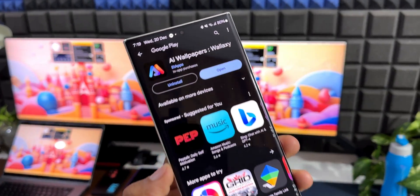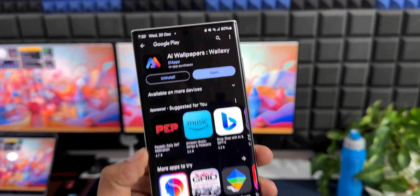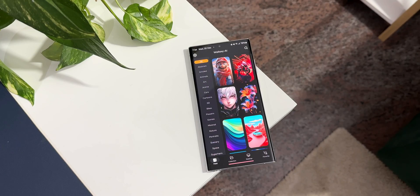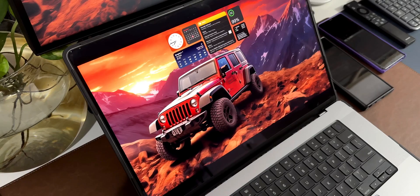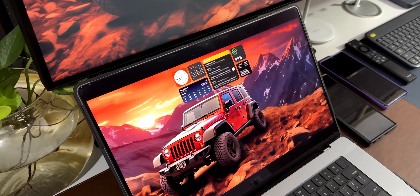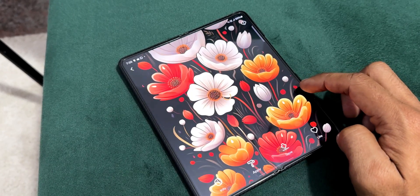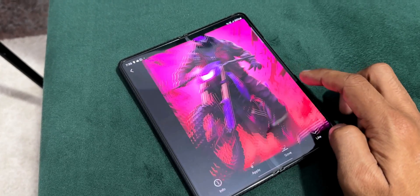If you're into customization and looking for the best wallpaper application not just for your smartphone but also for desktop, here it is. This wallpaper app is called Volexi, which offers crisp 4K AI-generated wallpapers for both smartphones and desktops. These desktop wallpapers can also be used for tablets and foldable phones, so this application is a one-stop shop for some of the best wallpapers created for all different devices.